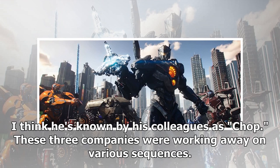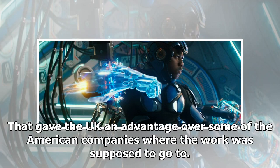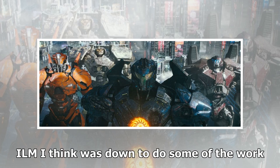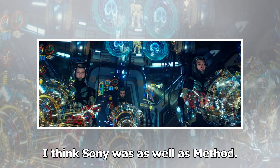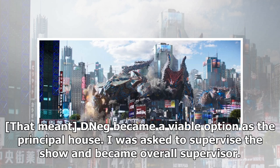The production already had a number of houses in place to do the work, but because of Brexit and the dollar gaining so much strength against the pound, everything in the UK became that much cheaper. That gave the UK an advantage over some of the American companies where the work was supposed to go. ILM, Sony, and Method were originally down to do some of the work. But as with all films these days, the producers chase the rebate and the exchange rate to maximize the dollars in getting images on screen. That meant DNEG became a viable option as the principal house, and Chang was asked to supervise the show and became overall supervisor.